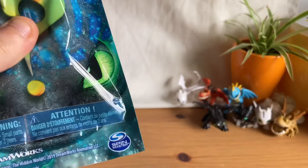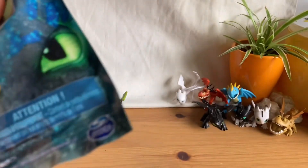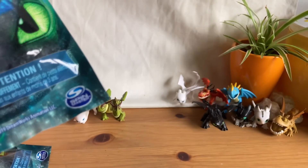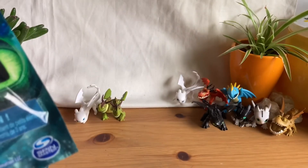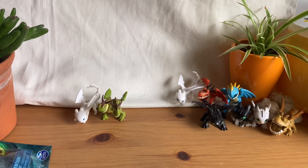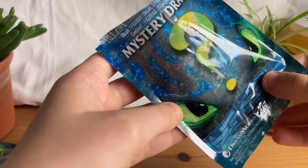Now let's open another one. This one feels a bit bigger than the rest. I hope it's like Cloud Jumper, because I know you can get that one and that's the one I really want — that's actually my favorite dragon out of the whole series. I love him so much and I just want a figure of him.